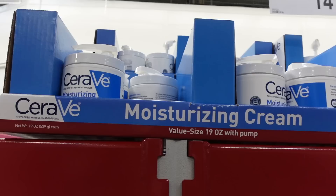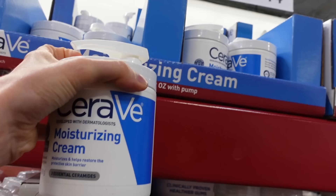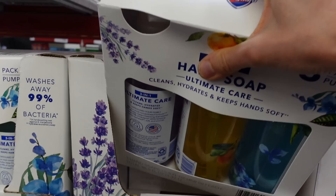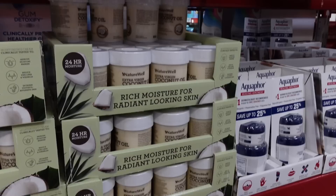There's a big tub of CeraVe here, but that is not a good deal — $14.48 for 19 ounces. I feel like you get a two-pack at Costco. Here we have a three-in-one ultimate care that claims to cleanse, hydrate, and keep hands softened — it's a Safeguard scented hand soap.